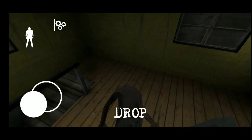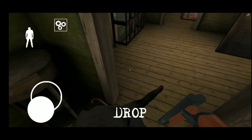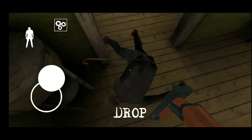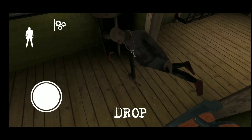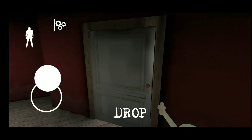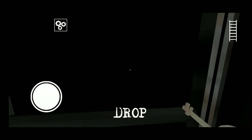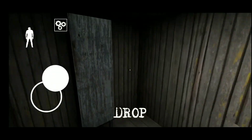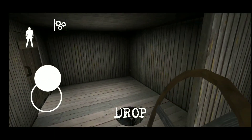I take the security key from grandpa. Now I will go to the security room and open the room. I will go upstairs and just here in the closet you will find the boat steering wheel — that's the first location.